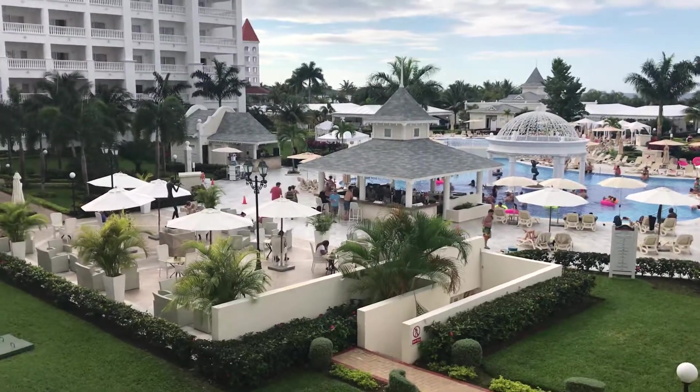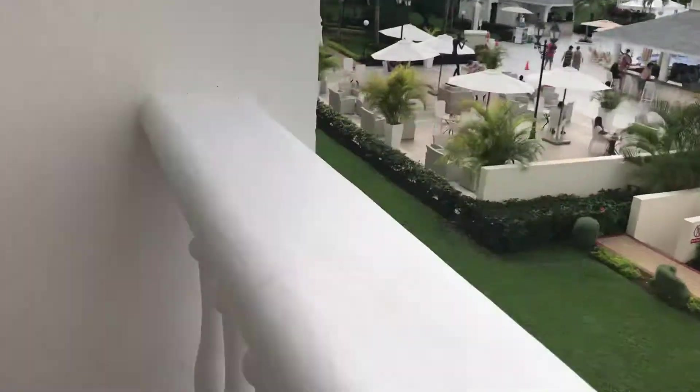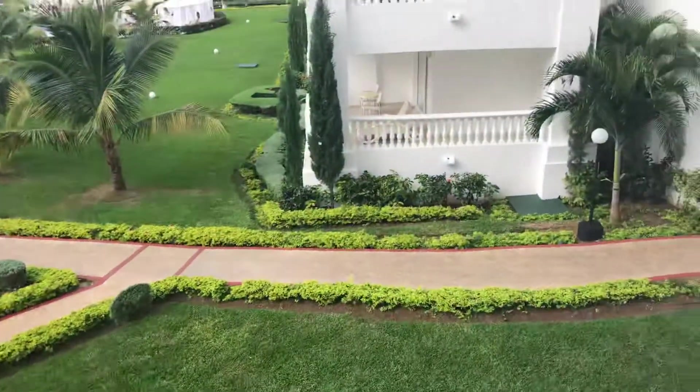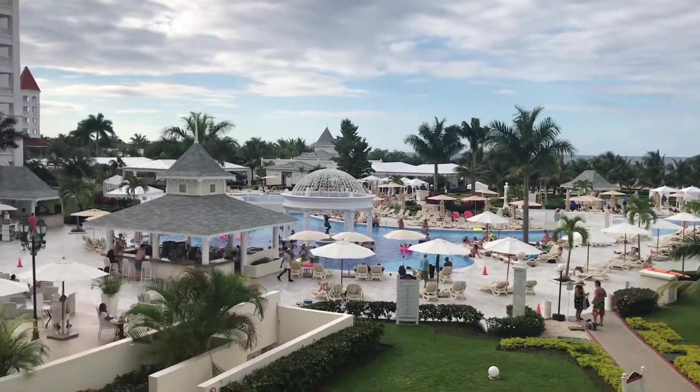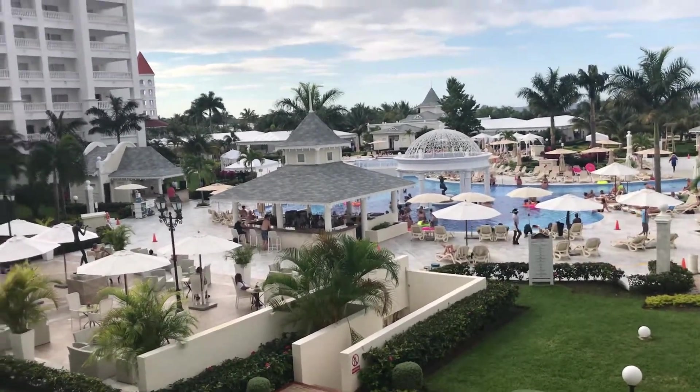We're watching this band — they're pretty good. We're watching from our room. Here's our balcony, there's the pool, and we're on the second floor. This is really convenient. Nice little touch with this extra entertainment in the afternoon.